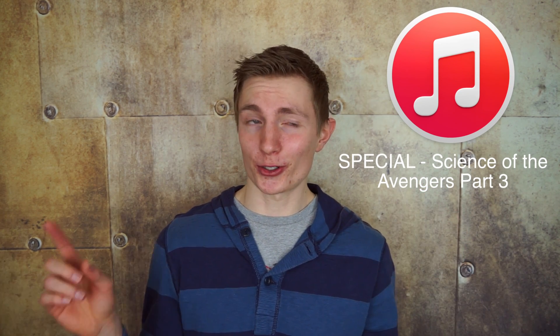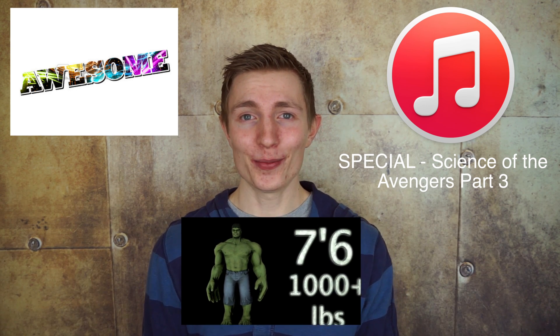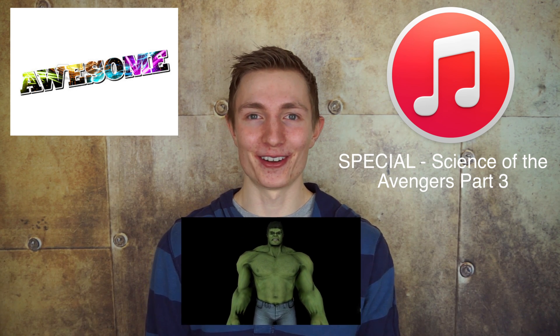Oh boy. Astrophysics just sounds dirty sometimes. If you want more science of the Avengers you can click here to listen to the extended special edition on iTunes, click here if you're awesome, or click here if you want to watch another science video. And for now, I hope that Uranus doesn't get ripped apart into infinity.